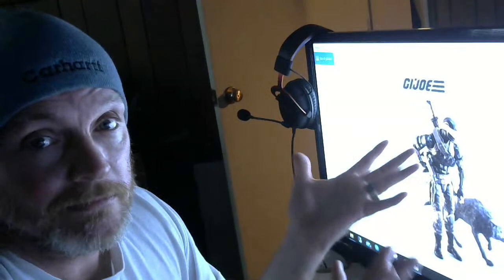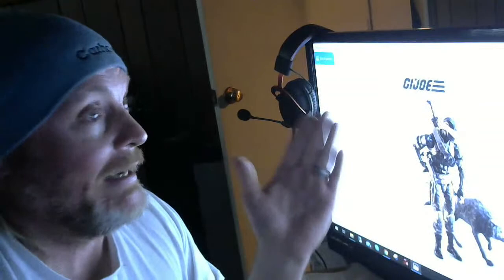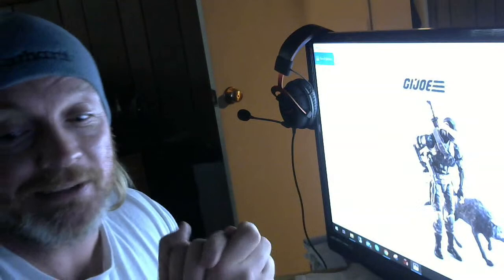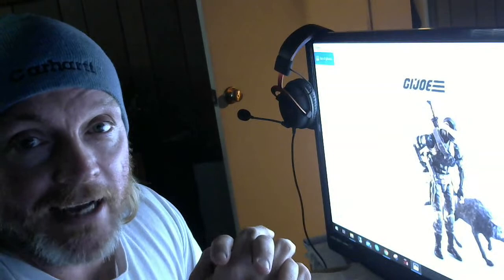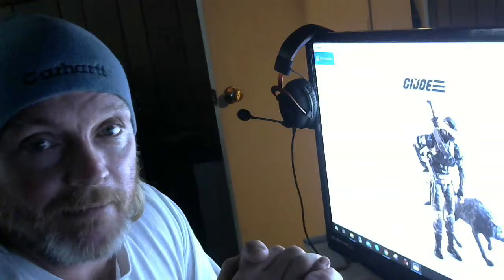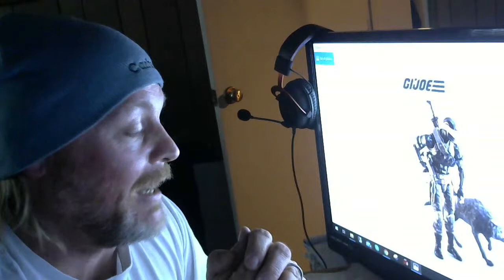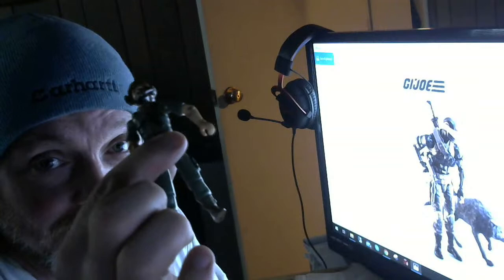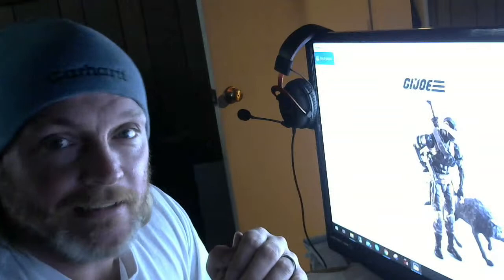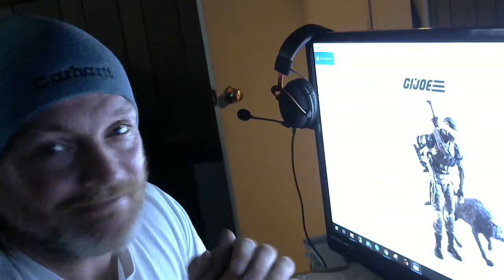GI Joe should be simple - keep it simple, keep it military, keep it true to the cartoon, and we're going to love it and buy it. I'm very shocked they didn't hit four out of four on this. I hope it straightens out. I hope somewhere down the line they make Clutch and Breaker - those were my first two GI Joe action figures. I would love to see them in the six-inch scale staying true to the originals. Let's hope. You guys have a good evening, I'm Kevin the Toy Smuggler - have a great day.